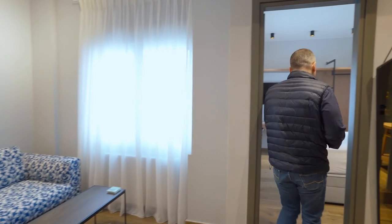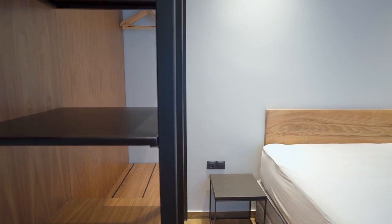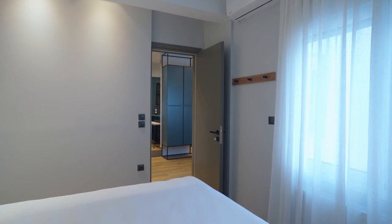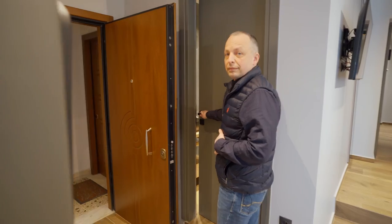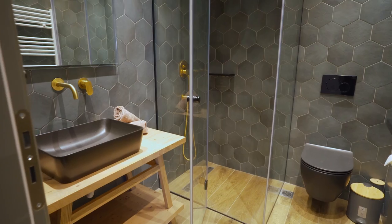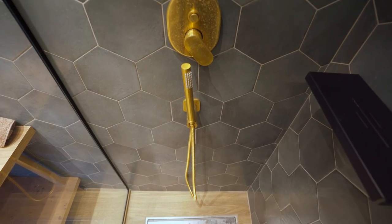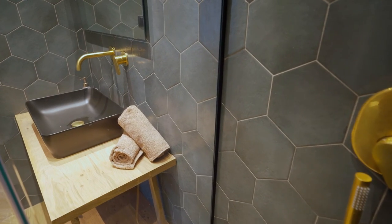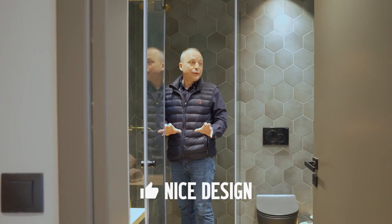Let me show you the first bedroom. Good size, large bed, made-to-measure modern furniture, pleasant colors — it can be used as a guest toilet as well. It has a spacious shower. Look at the tiles — very cute. I love the choice of colors and fittings. It's very nice design. It's just a very good feeling.